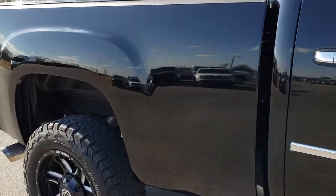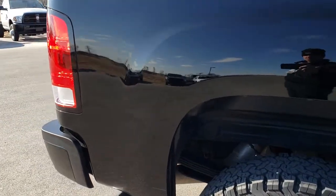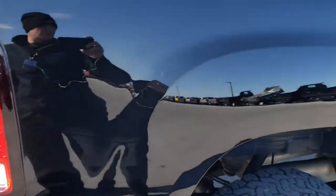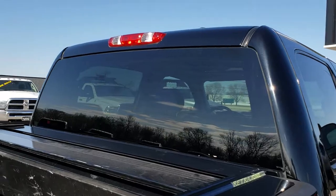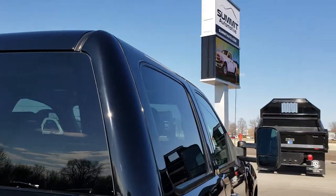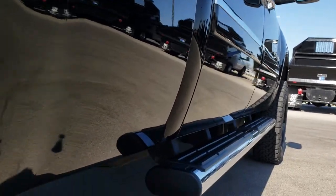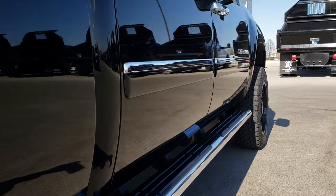We take these HD videos so if you are far away or even close by and just cannot make the trip down but you're still interested in purchasing the truck, you can still see the truck, hear the truck, and have confidence in the vehicle before you even get here. You can see the cab is in excellent condition and all the way down this side of the truck, very, very clean.